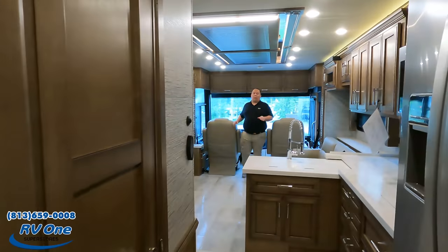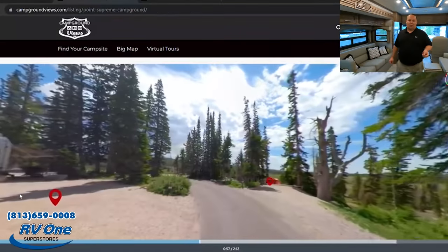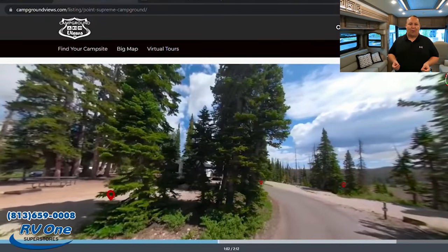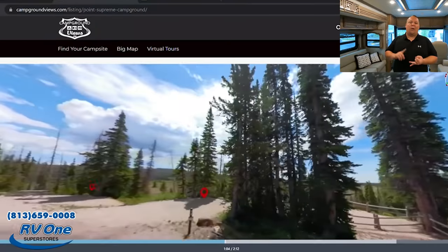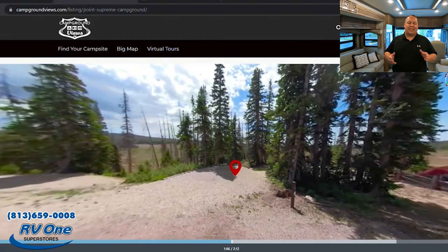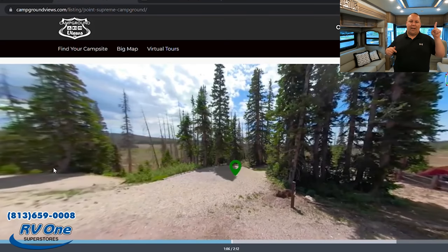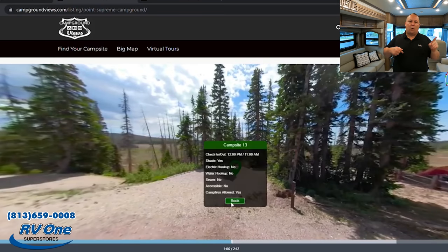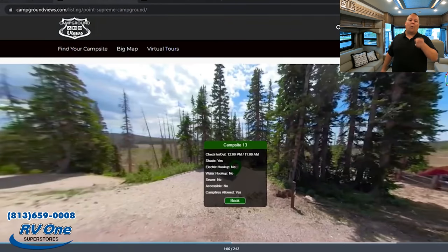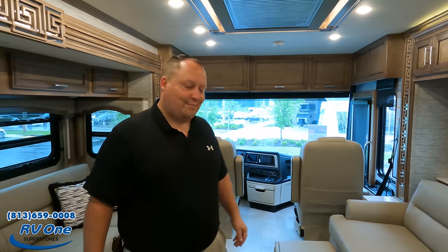Before we begin, we want to take a quick second to thank our sponsor, CampgroundViews.com. Because of our sponsors, we're able to be 100% independent and bring you true and unbiased RV reviews. CampgroundViews.com does 360 digital tours of campgrounds. Check out our video with the owner, and look for our promo code in the description below.